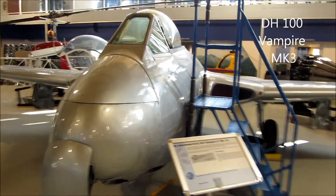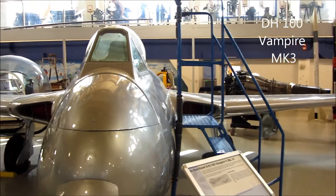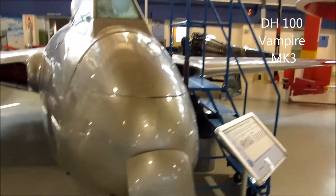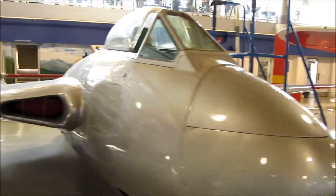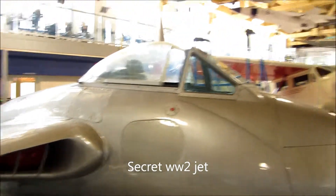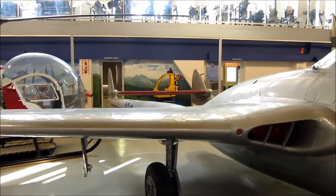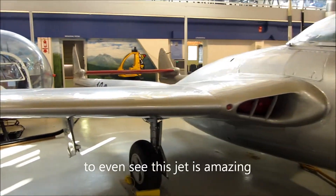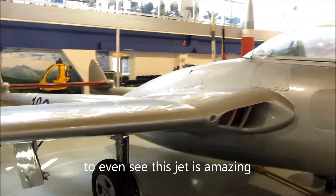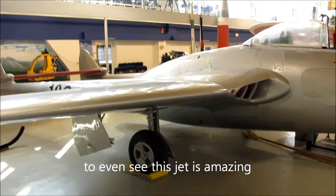This is one of the first jet planes made by De Havilland, the DH-100 Vampire. Can you imagine those guys flying those things back in those days? It kind of reminds me of playing Battlefield 1942 — the super planes you used to get in that game.